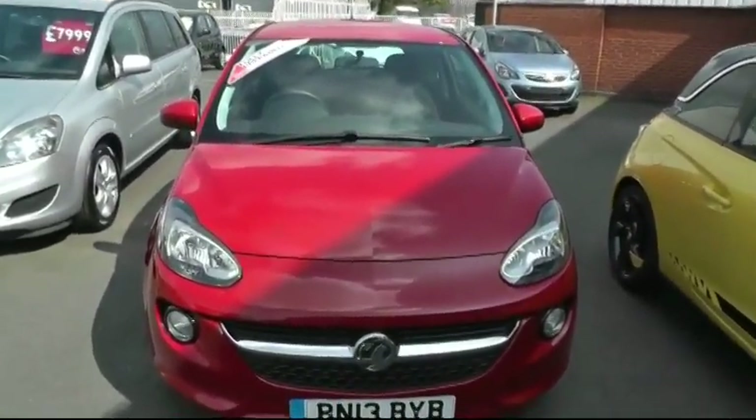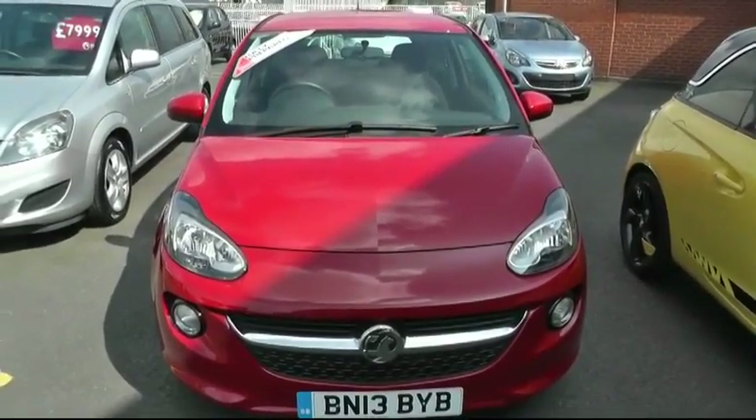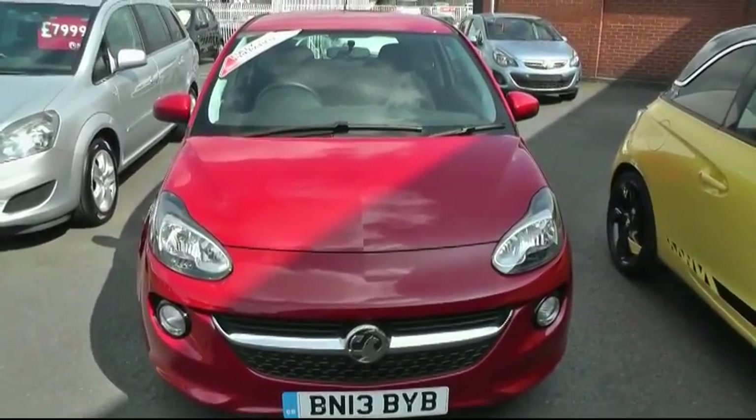It's had one lady owner from new. If you want any more information on the car, it's Brindley Vauxhall in Wednesbury, 57 Bridge Street, WS10 0AH.